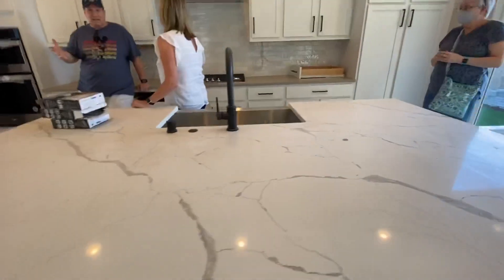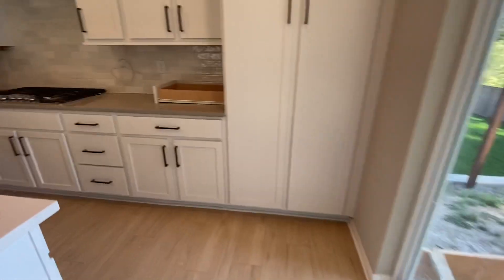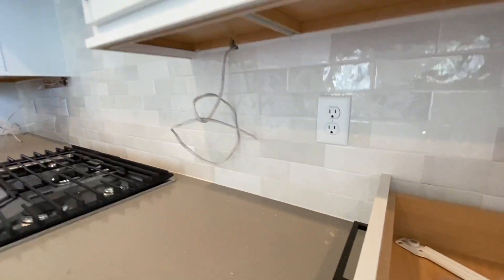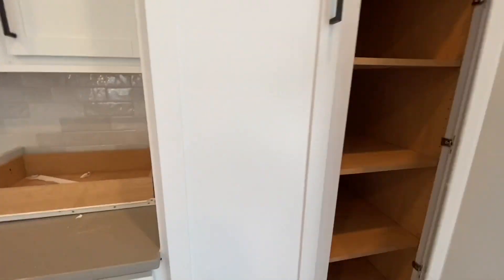The backsplash — I cannot get over how pretty this backsplash is. Wow, look at that. So pretty. I love the hardware. I've got this big cabinet.